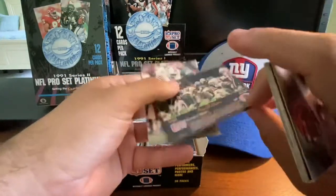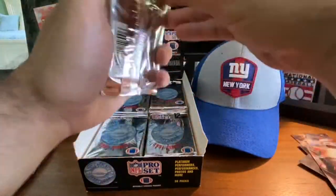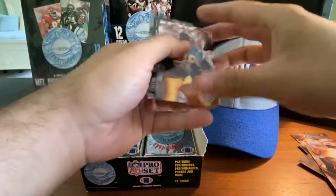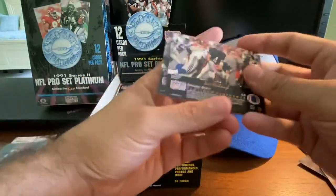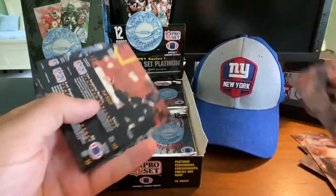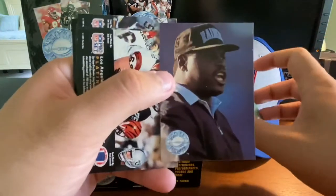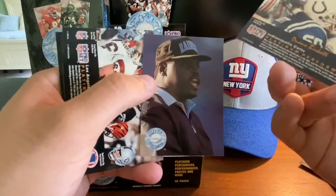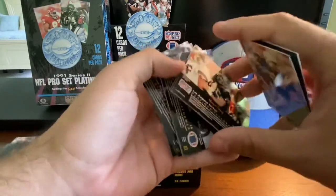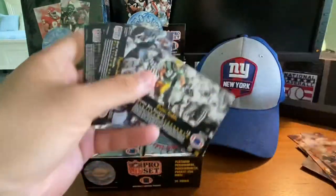Ray Childress — nice card. Jim Harbaugh, known now for his coaching. Art Shell coach, from his Raider days — love the Raider hat. Howie Long — Hall of Fame defensive end. 1991 would have been toward the end of his career. Brian Noble, Pepper Johnson — I remember him from his time with the Giants. Charles Mann, Dan Marino — there's the classic shot of Dan Marino dropping back for the pass. Really nice action shot, very clear photos in this set.